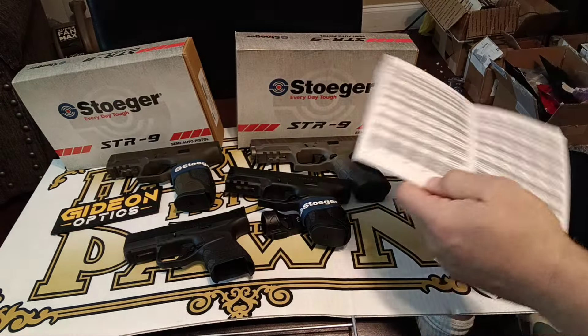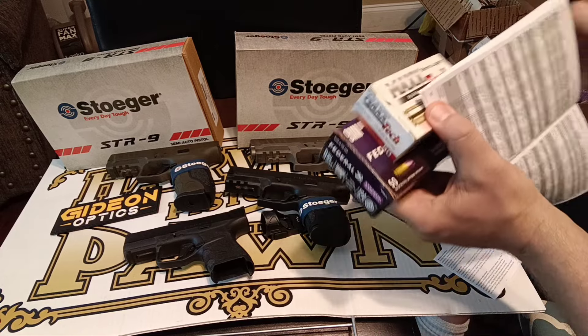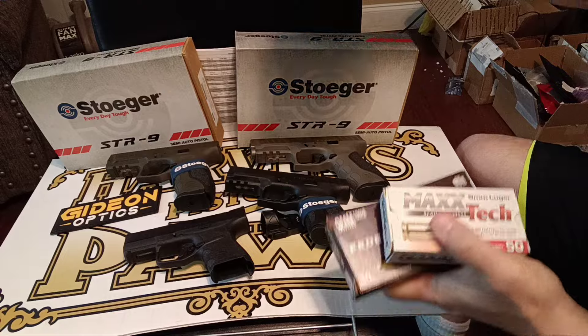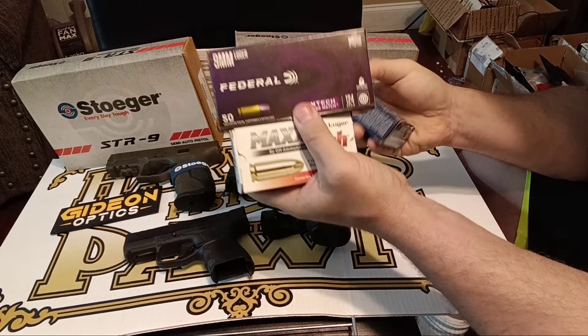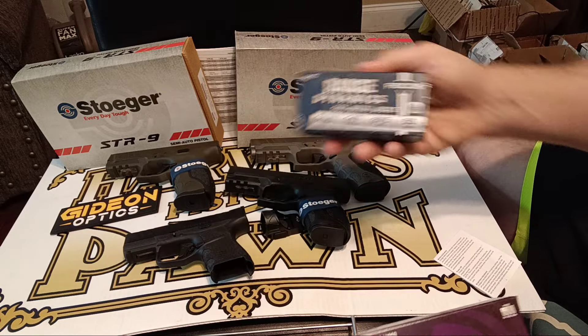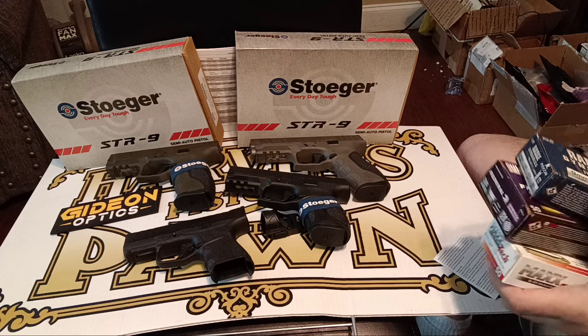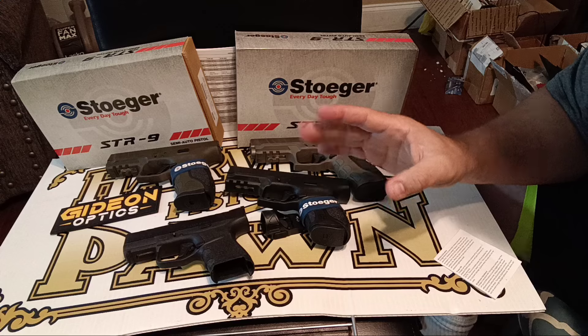Thank you for bearing with me. I run all kinds of ammo through my pistols and then hollow points. I'll be running Max Tech 115, Federal Syntec 124, Fiocchi 147. I'll probably throw some Fiocchi range dynamics, maybe some Federal hollow points through them as well. So check out Stoger — some new models coming to you.